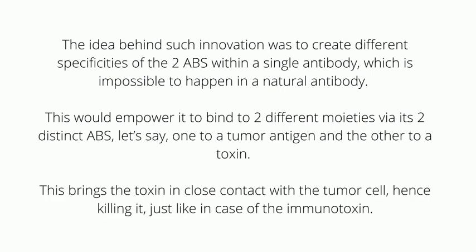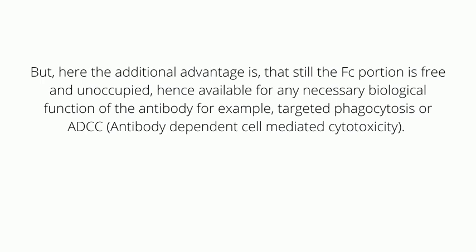This brings the toxin in close contact with the tumor cell, hence killing it just like in the case of the immunotoxin. However, here the additional advantage is that the Fc portion is still free and unoccupied, hence available for any necessary biological function of the antibody.